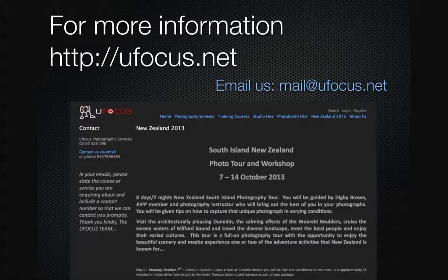For more information, jump on the web and go to ufocus.net. Once on our webpage go to New Zealand 2013 and you'll find more details about the trip. Any questions, email us at mail@ufocus.net, and remember there's only six positions on this tour so book early to avoid disappointment.